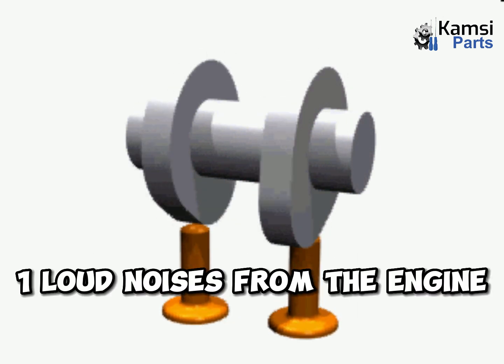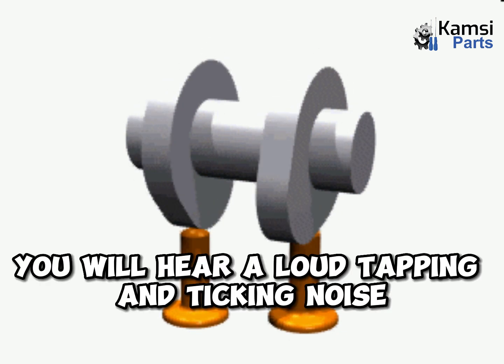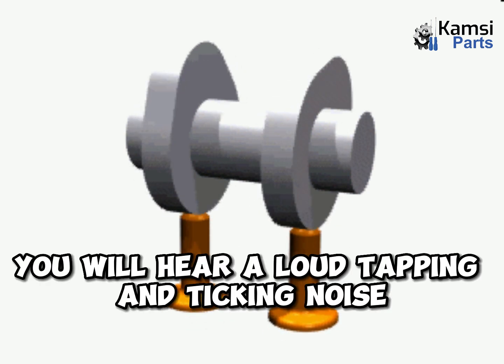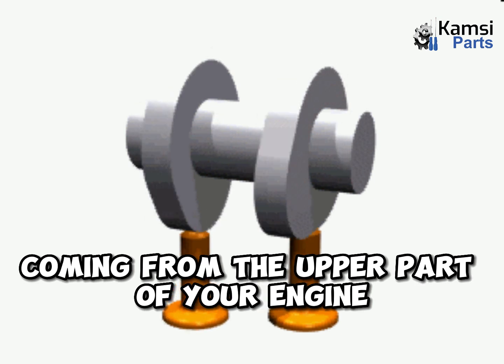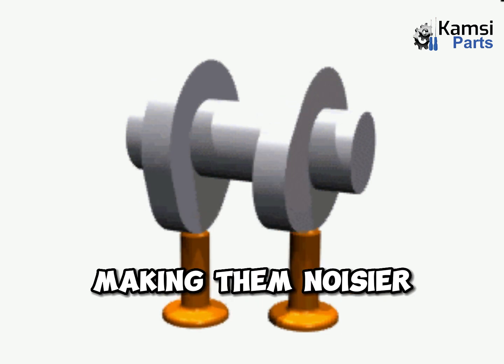1. Loud noises from the engine. When the camshaft's lobes are worn out, you will hear a loud tapping and ticking noise coming from the upper part of your engine, as camshaft lobes wear and the valve's clearance will increase, making them noisier.